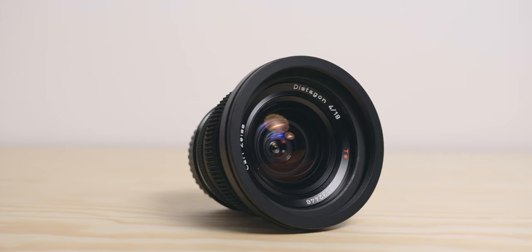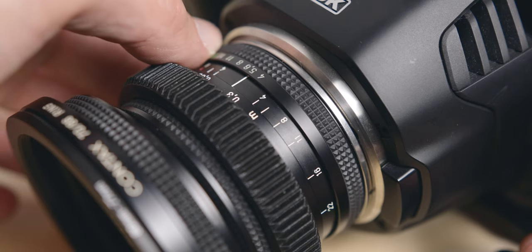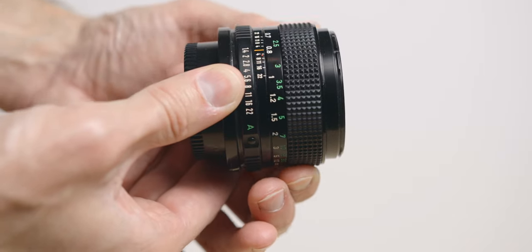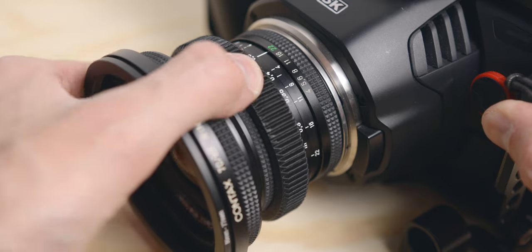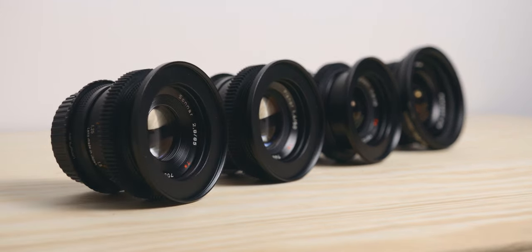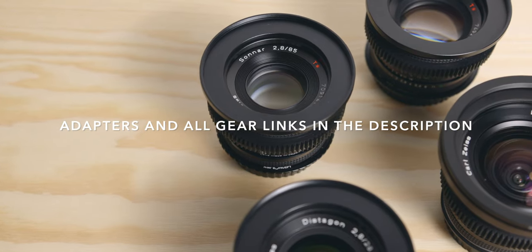Now apart from the Contax 18mm, these lenses are not modded, meaning they have not been modified to be used for filmmaking only. I just use fairly cheap adapters. I focus with my hands with the FDs but prefer to use gearing and a follow focus with the Contax Zeiss since the throw is quite long. The Contax Zeiss also have a step up ring to be able to use the same filters across the set quickly. The adapters and the rest of the gear are linked in the description.